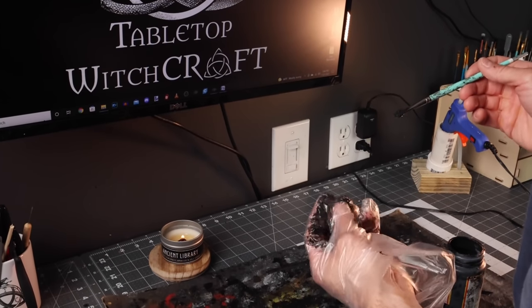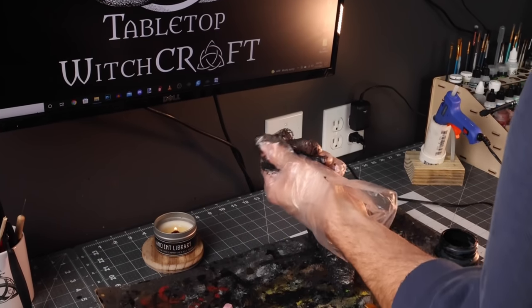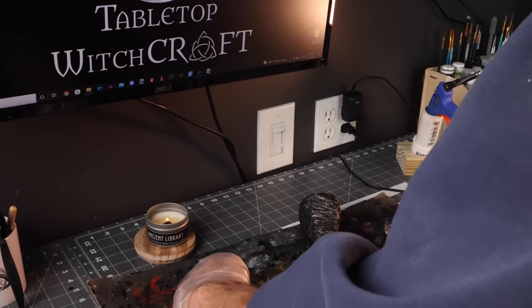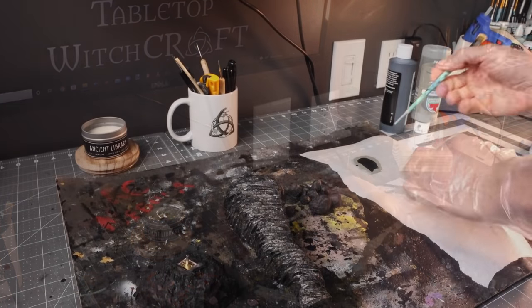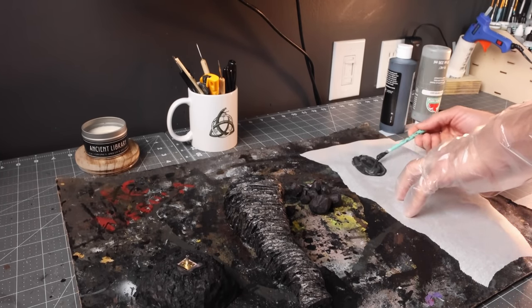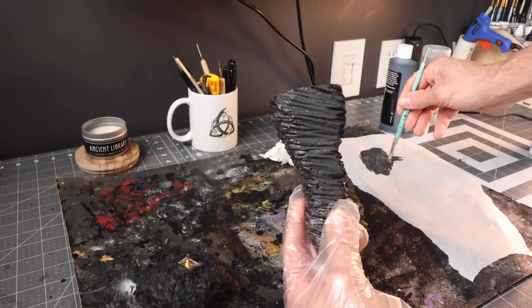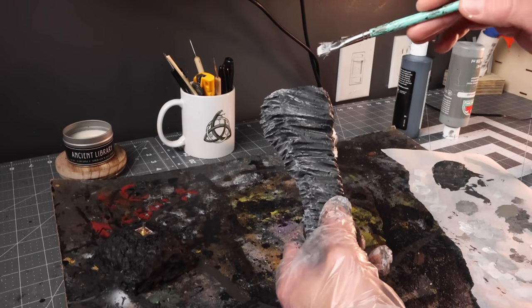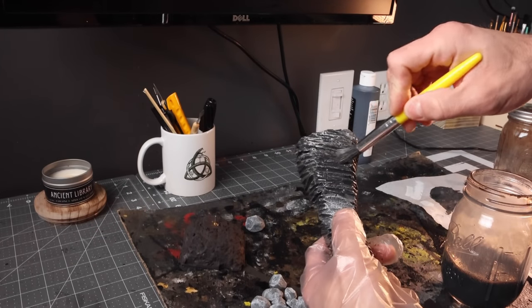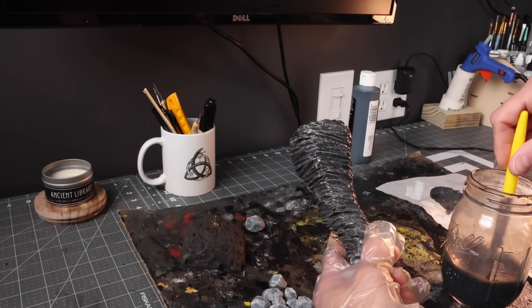Now we're on to Mod Podge. I've already Mod Podged the tornado and everything else, but sometimes you don't even need to use a brush — these are all the little stones I made for it and just rolling them around in your fingers is a lot faster than using a brush. The color scheme for this is very simple: I'm using Apple Barrel Pewter Gray in black, mixing that together for the base coat of the tornado. Then I'm using a lighter gray to dry brush over the whole thing and wet blend as well. Once we have that squared away, we're going to add a wash and then we're ready to print off some awesome stuff on our new Photon Mono X6K.